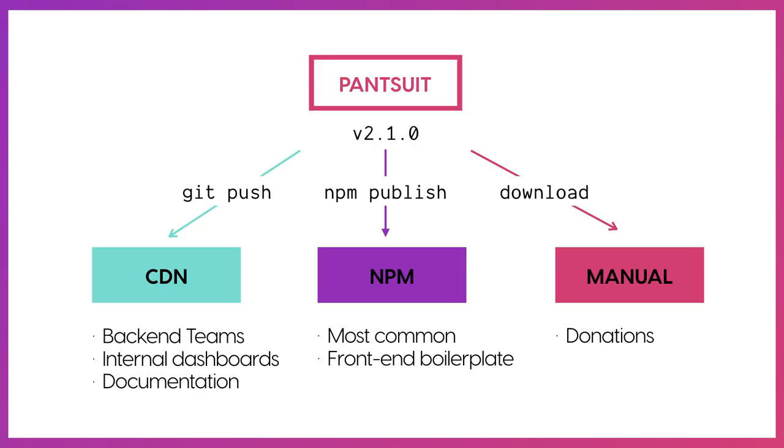It helped to know how people were using Pantsuit. In my mind, people would download the code and import only the components they needed. But I realized most people were installing it as a dependency wholesale. For that reason, the council decided that only things benefiting two or more use cases or teams would be included in the library, because we didn't want to add bloat to people's code based on the needs of just one specific team. That particular norm ended up going pretty well for us.